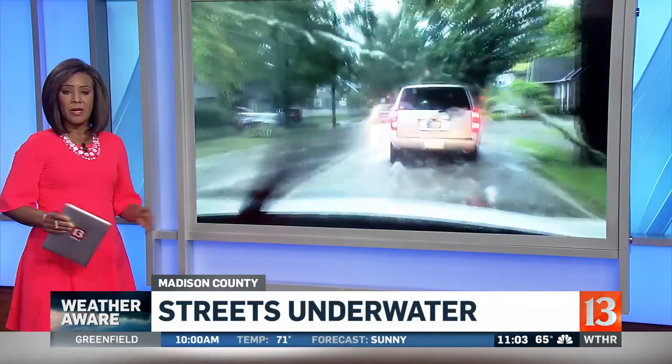Take a look tonight at what drivers were facing in Madison County, right in the middle of rush hour this evening. Streets underwater, dangerous flooding — it really made it very difficult to see, even get through. Our David McAnally was in Pendleton earlier tonight, where the problem that began days ago just got worse.